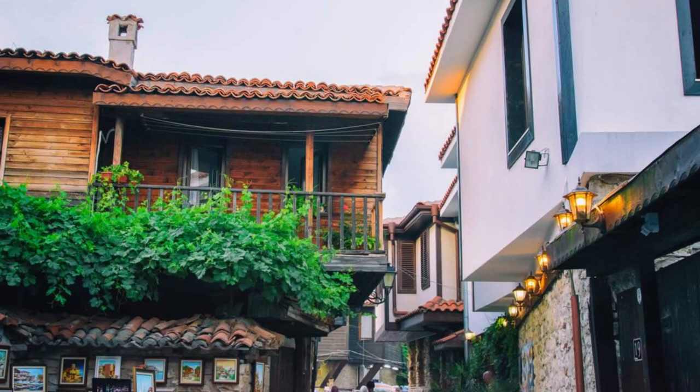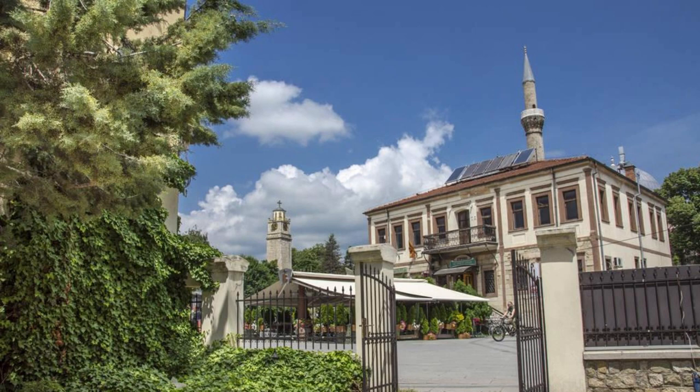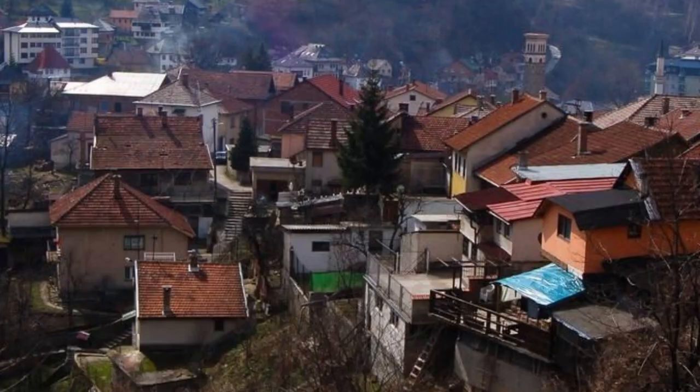Sarajevo Old Town. Step back in time as you wander through the cobbled streets of Sarajevo's Old Town, a vibrant neighborhood steeped in history and culture. Explore bustling bazaars, ornate mosques, and centuries-old buildings that reflect the city's diverse heritage. Visit the iconic Baščaršija Square, where artisans ply their trade and the aroma of traditional Bosnian cuisine fills the air. Discover hidden gems like the Ghazi Husrev-Beg Mosque and the Sebilj Fountain, each with its own story to tell. Sarajevo's Old Town is a living testament to the city's resilience and multiculturalism.